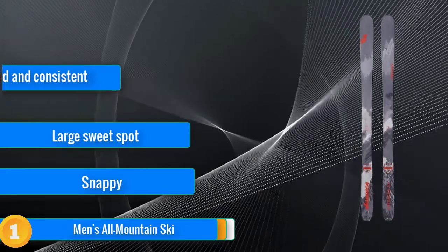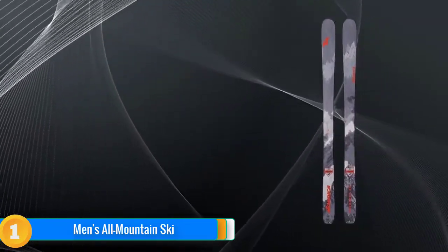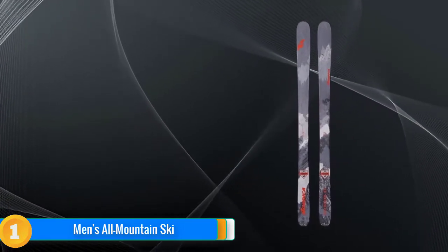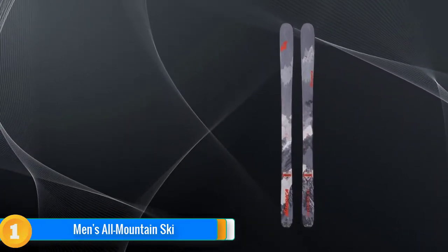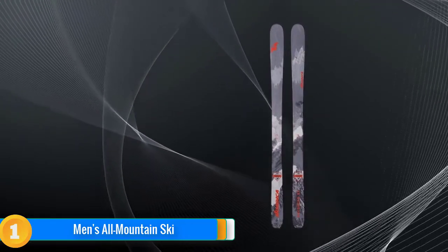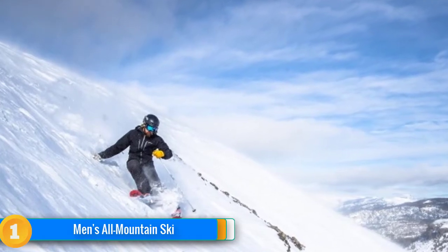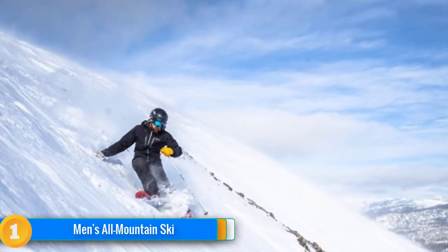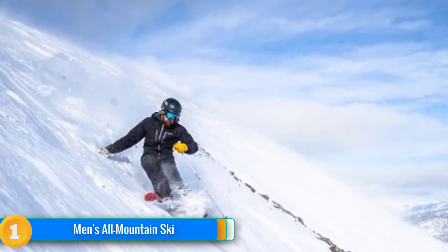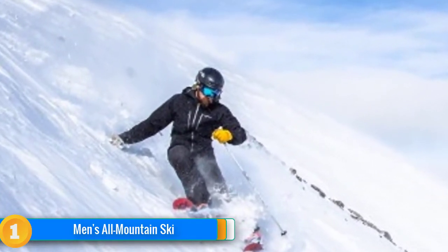Volkl completely redesigned the M5 this year, reducing the amount of metal just slightly, re-adding camber underfoot and increasing the side cut. These changes retain all the M5's crud-busting, groomer-ripping, power-slaying abilities from years past, while adding more energy and pop. The new M5 handles all conditions with ease and has a huge performance sweet spot that's easy for a wide range of skier abilities to find.